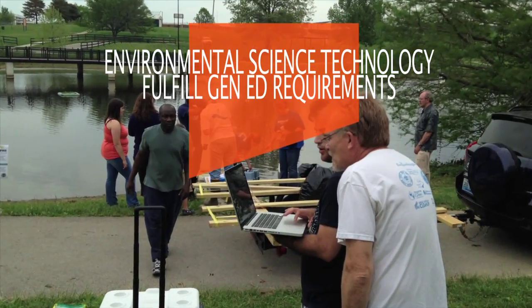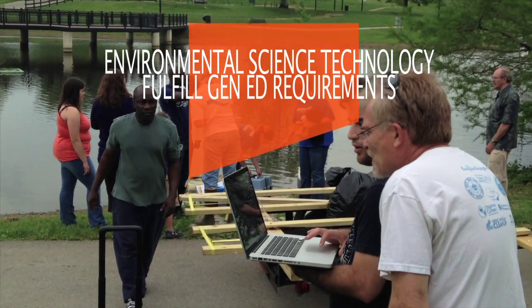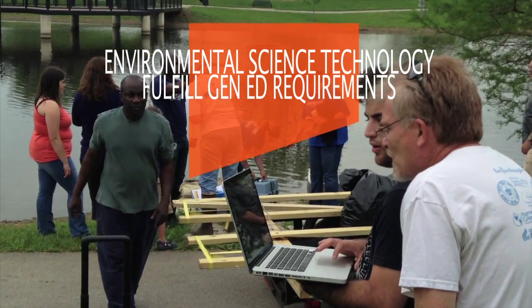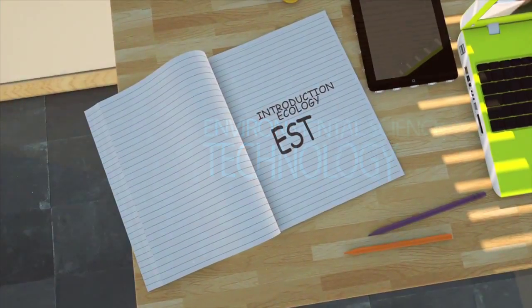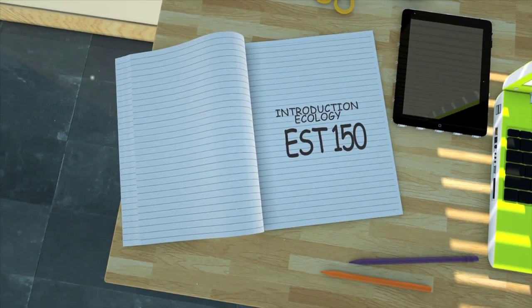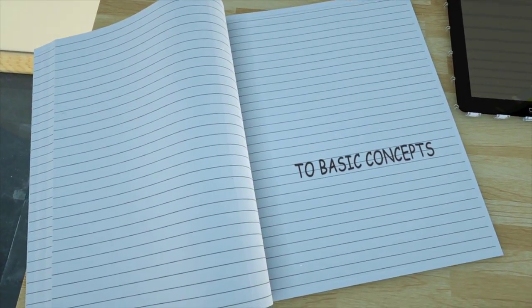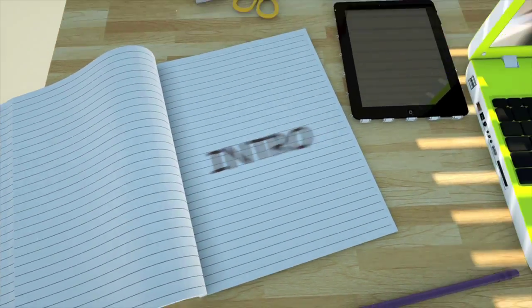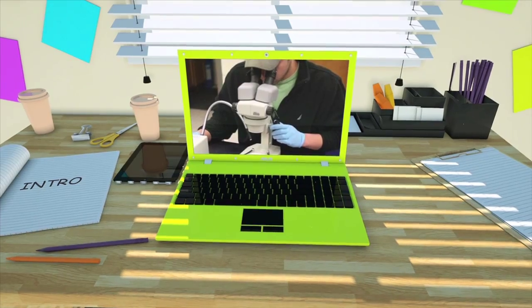To see if this field interests you, sign up for one of the introductory EST courses that also fulfill your general education science requirements for other majors at BCTC. EST 150, Introductory Ecology, is a course that introduces you to the basic concepts of how the natural world operates and current environmental issues. A weekly laboratory experience allows you to apply this knowledge in the lab and in the field.